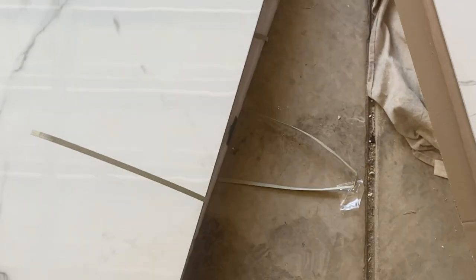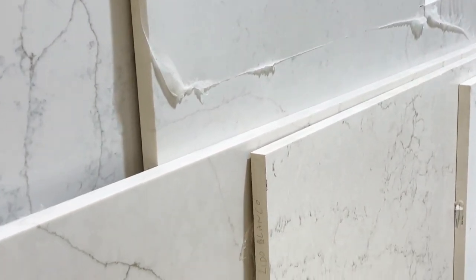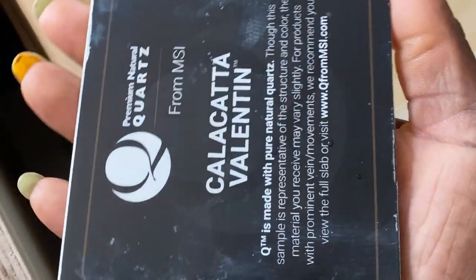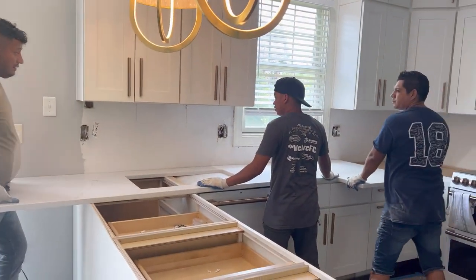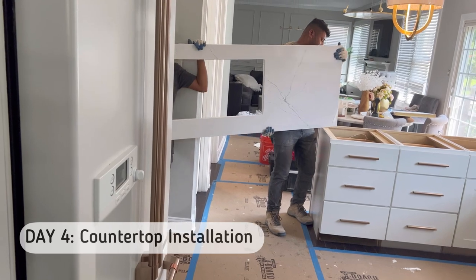If you've ever been to a Floor & Decor, you know they have so many different varieties. I found two options I liked, bought both, and took them home to decide. Then we started shopping for the countertop — they have so many quartz options, which are more durable. I found one I really liked, but the actual slab looked so different from the sample, so I decided to go with something more simple because my previous backsplash was really busy.